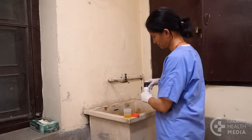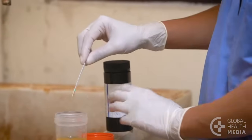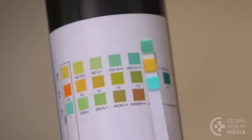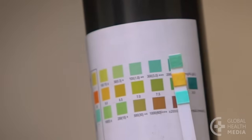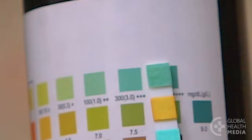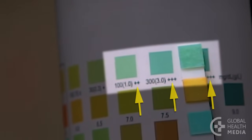To use a test strip, dip the end of the strip in the urine. Wait a moment, then compare the colour of the square on her strip to those on the bottle. In this example, protein is the top row. Her square matches the square indicating 3 plus protein.